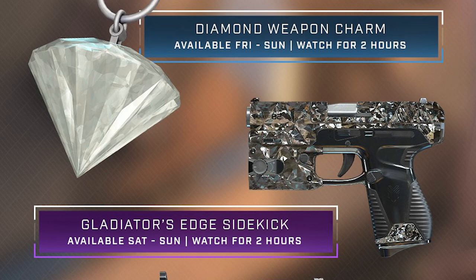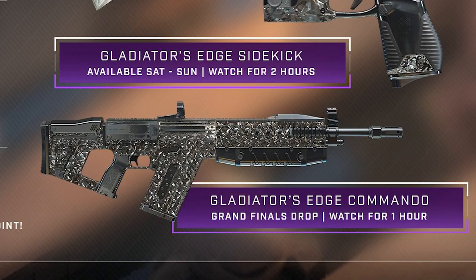Next up, we got the Gladiator's Edge Sidekick. This one is available Saturday to Sunday and you also have to watch for two hours, so that's from the 24th to the 25th.